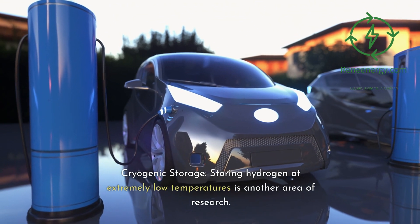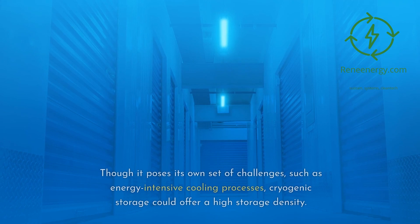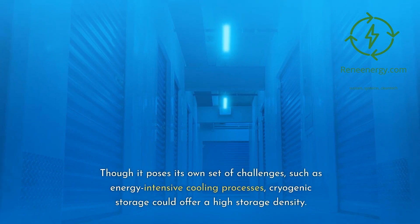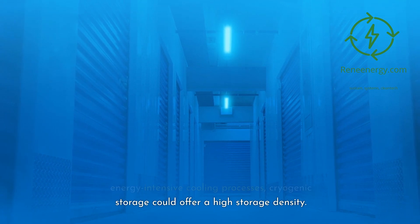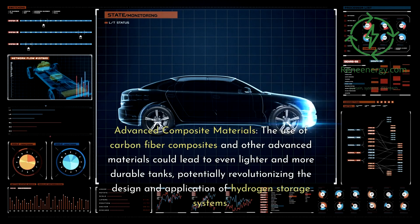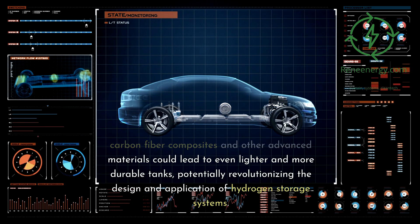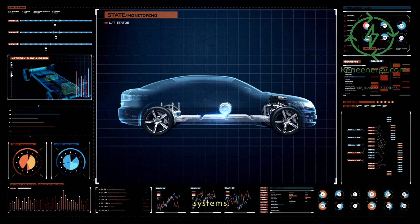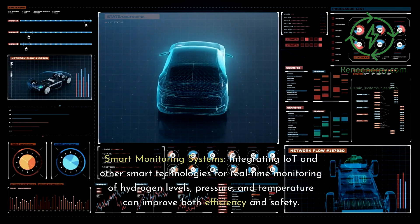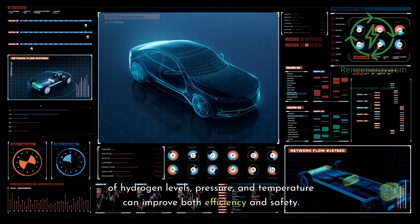Cryogenic storage — storing hydrogen at extremely low temperatures — is another area of research. Though it poses challenges such as energy-intensive cooling processes, it could offer high storage density. Advanced composite materials using carbon fiber and other materials could lead to even lighter and more durable tanks. Smart monitoring systems integrating IoT and other technologies enable real-time monitoring of hydrogen levels, pressure, and temperature, improving both efficiency and safety.